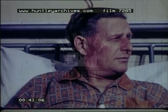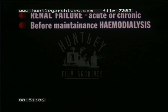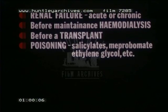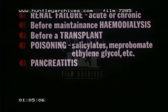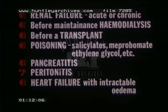Peritoneal dialysis can now be used for the vast majority of patients with acute renal failure awaiting their recovery, or for those with chronic renal failure awaiting entry to a regular dialysis program or transplantation. It is also used in patients with severe poisoning with compounds not tightly bound to protein, in acute pancreatitis, sometimes postoperatively in severe peritonitis, and in heart failure with intractable edema resistant to diuretics.